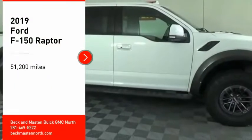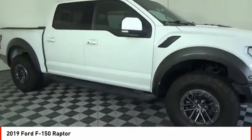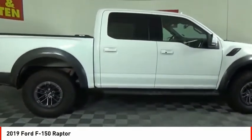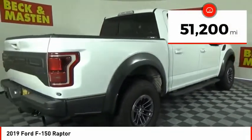We are pleased to show you the 2019 F-150. A Ford F-150 knows how to handle any situation. It's built to follow orders, no whining. This vehicle has less than 55,000 miles.